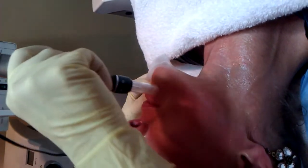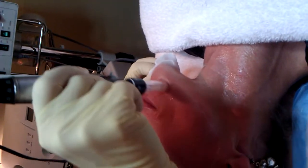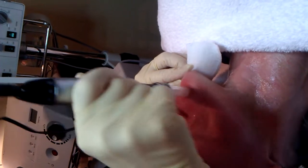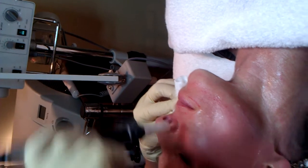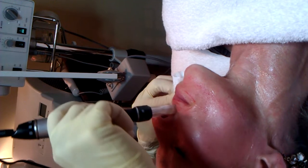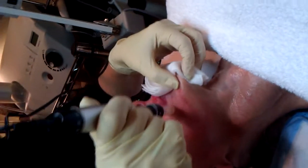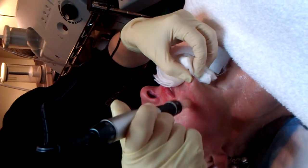I do half the face at a time, keeping the numbing cream on the other half so it's still working. I just like to get that ridge, pulling the area tight — going right over it. When I'm done, they'll actually feel like they've had an injection in their lips because they feel so tight. You can see there's a little bit of bleeding, which is a normal reaction — you want that. You want to know you're piercing deep enough.